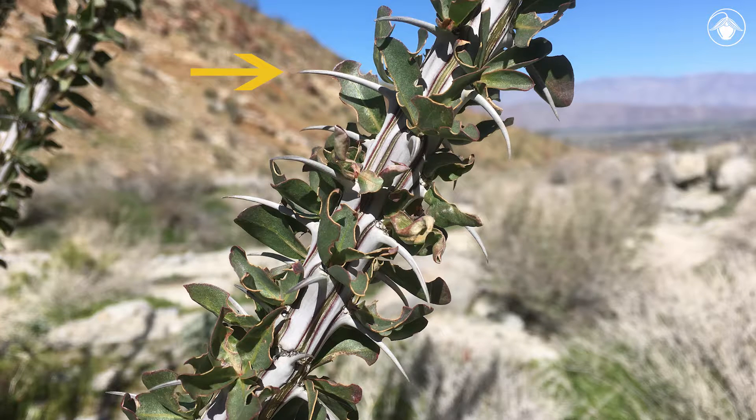The spines on the stems are derived from the petioles of a previously fallen leaf and protect the plant from herbivores. The younger parts of the stem are green, so the plant can photosynthesize even after the leaves have fallen.